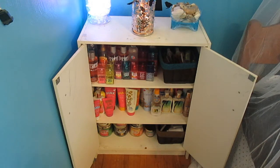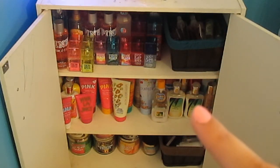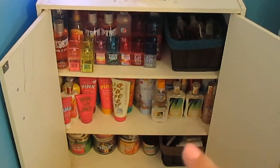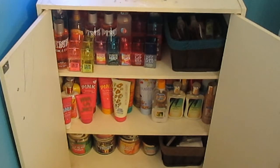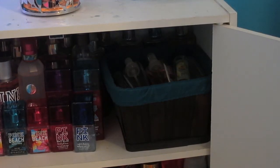So it opens up and there are three sections. On the first section I just have my body sprays, on the second section I just have my lotions, and on the bottom I have some of my candles, and little room sprays and oils and stuff like that. In this little container right here, I just have my mini body mists that I got for free.